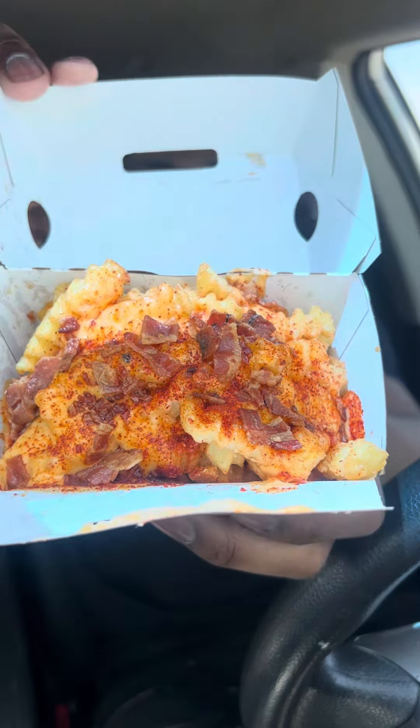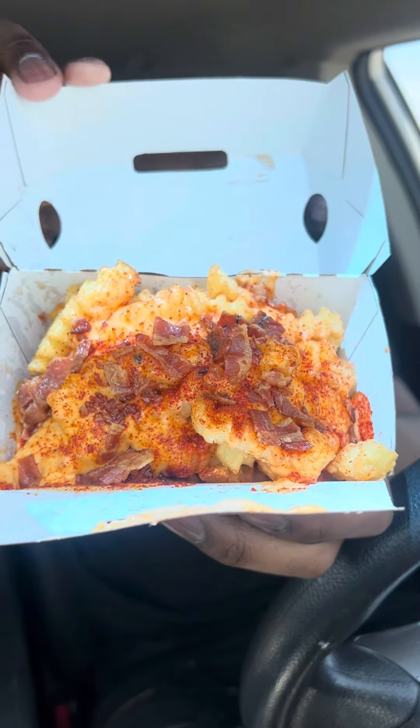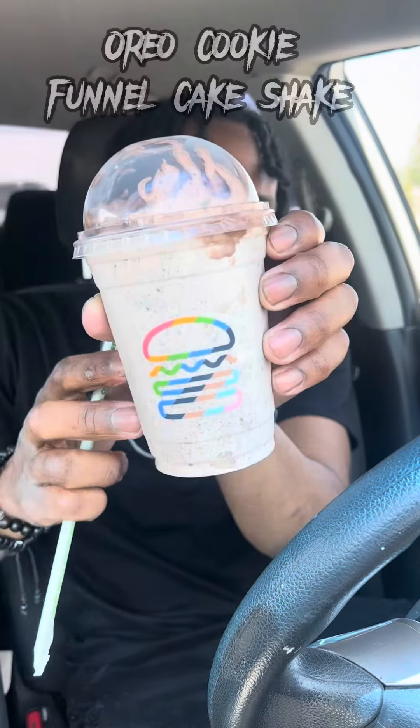Next up we have the spicy cheese fries, with bacon pieces on there, pepper seasoning, and cheese. The cheese is oozing. The bacon pieces are chopped up fresh. You get a nice kick from the pepper seasoning — not too overbearing. The fries are fresh with a good amount of salt. 8.7 out of 10.